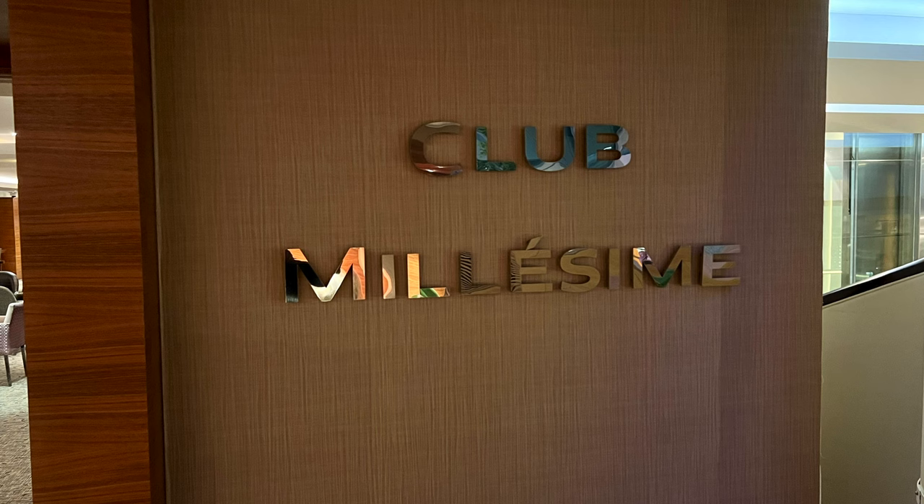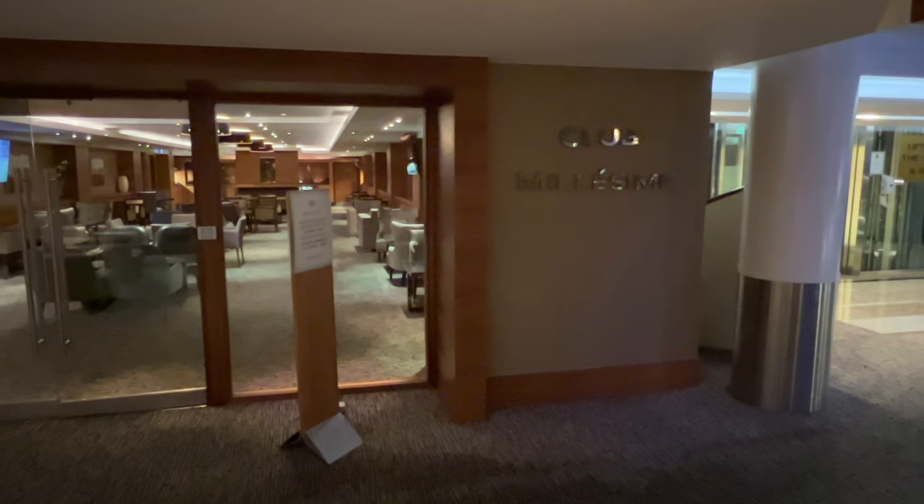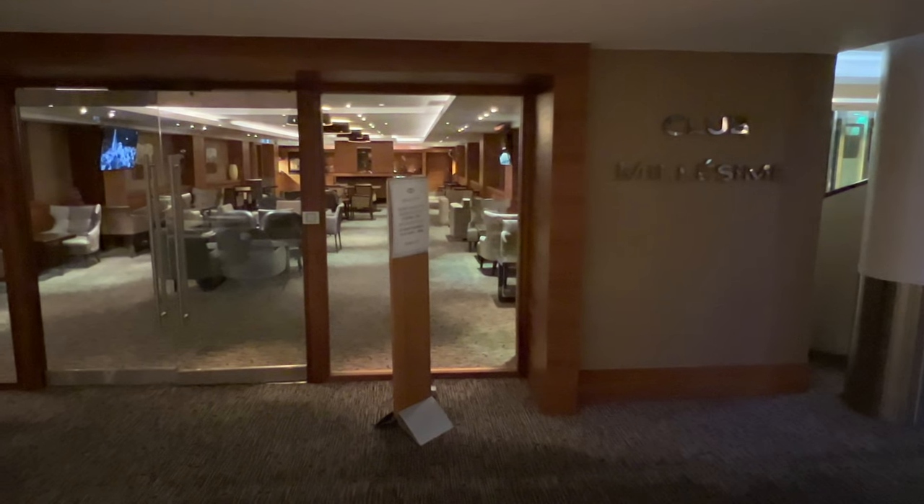Let's talk about the Sofitel Executive Lounge, Club Millésime. Now, if you've watched my video on the Sofitel Dubai Obelisk, you'll know I'm a really big fan of the Club Millésime. But the executive lounge in this hotel was really poor.